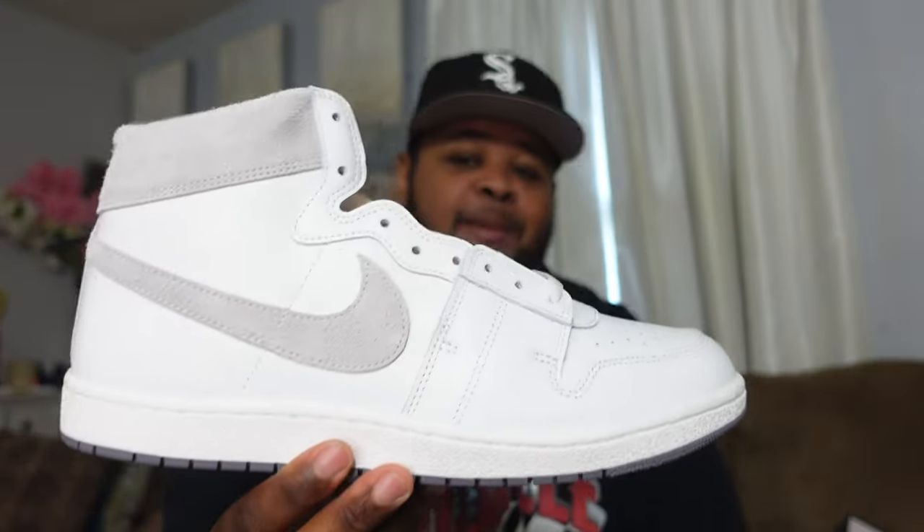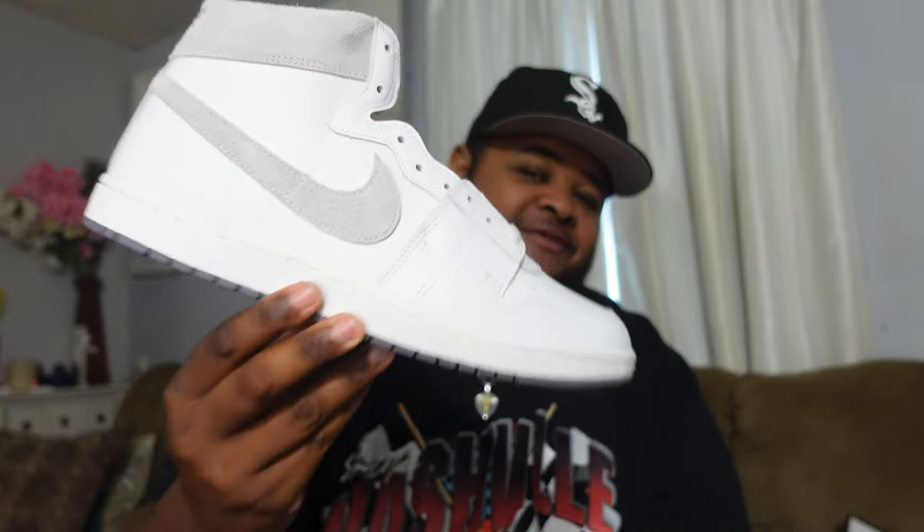I appreciate you guys tuning in. Make sure to like the video — that helps us get out in the algorithm so we can grow. If you want dope sneaker content from a true sneaker head, subscribe to the channel, hit the notification bell, and leave a comment letting me know if you went after the Air Jordan 1 UNC Toe or if you're feeling the Airship. That's all we got — it's your boy Mar, checking out. Stay blessed, live your life, peace.